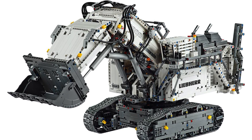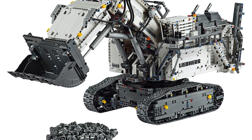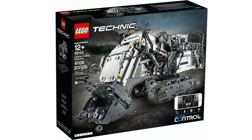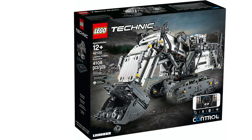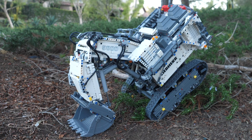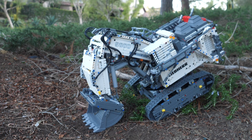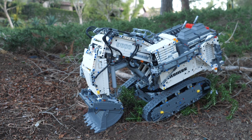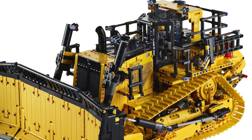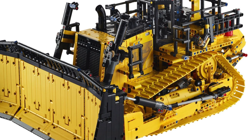I really wish that the excavator also had a similar feature, especially since there is a lot of empty space in the superstructure for a fake engine. The excavator does have one main advantage over the bulldozer, which is value — they cost the same $450, but the excavator offers slightly more pieces, three more motors, and an extra hub. So if you just want the greatest amount of electronics and pieces, go with the excavator. However, if you prefer more complex mechanisms like me, then the bulldozer is the better choice, especially if you can get it on sale for less than $400.